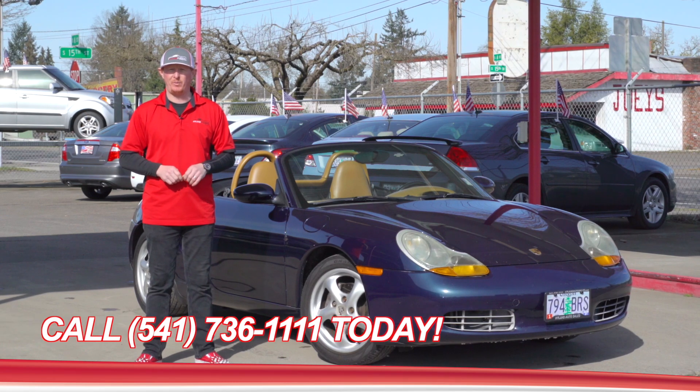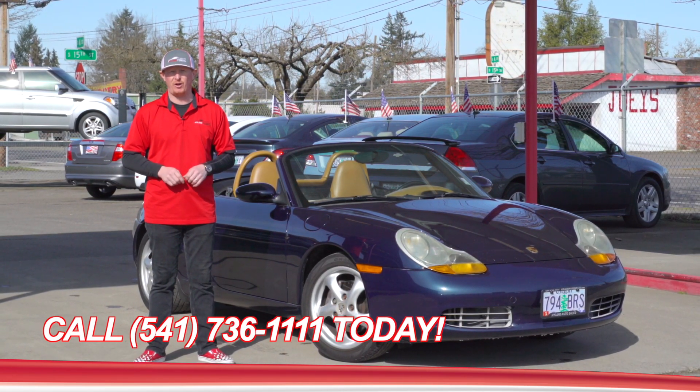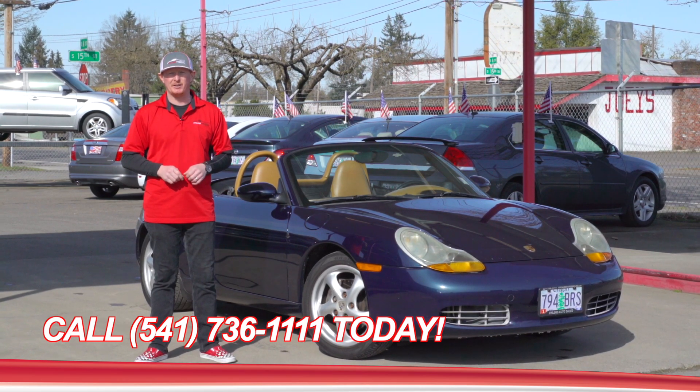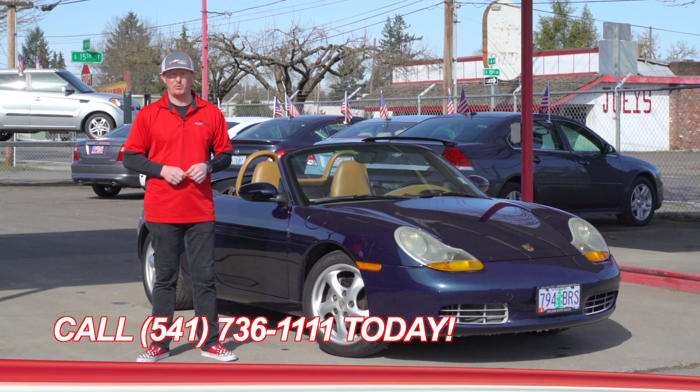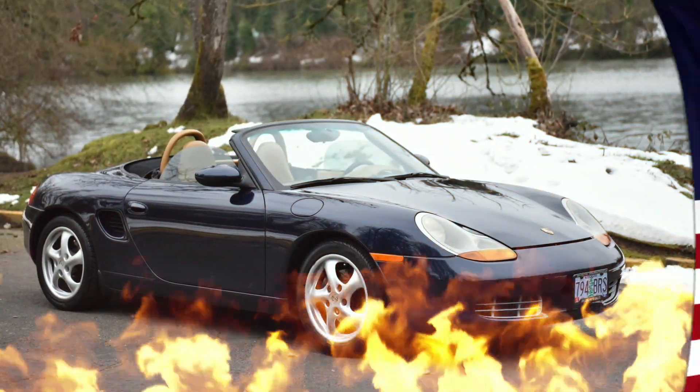And if you'd like more information about her or any of our other Smokin' Hot Rides, give us a call or click the link below today. Swing by, take her for a drive. We won't tell your wife. Thanks for checking out Red's Hot Ride of the Week.